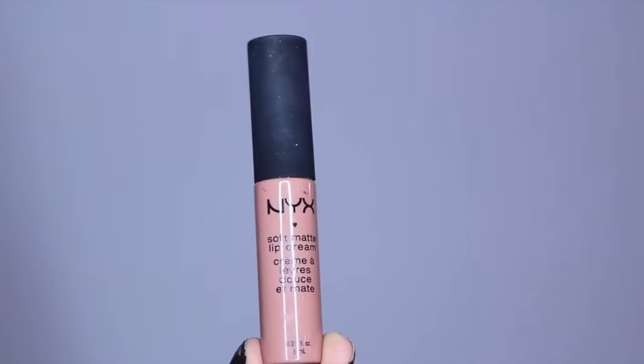This next one is called London. This is my favorite one out of all of them, I think. It's a really pretty brown nude, and I just feel like it's really versatile and goes with anything.